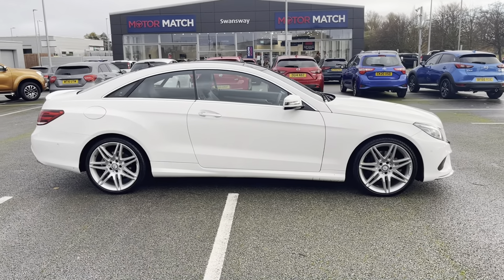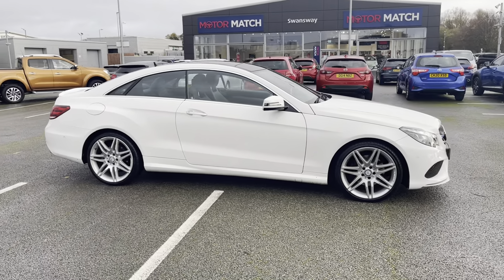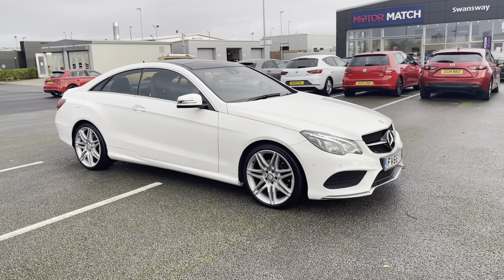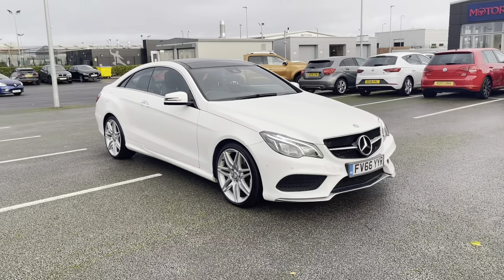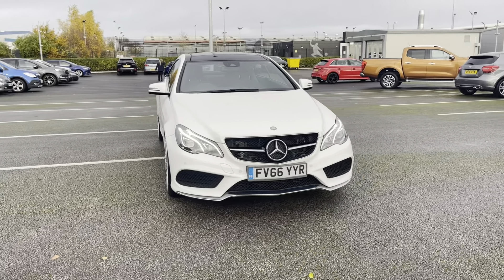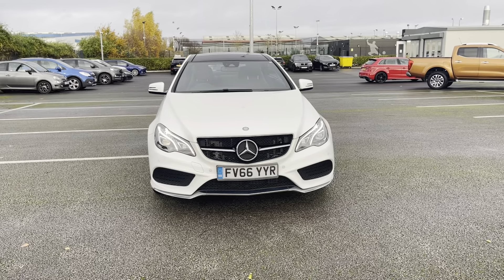Hi, my name is Anae from Motormats Chester and today I'll be taking you around one of our used cars for sale, which is this Mercedes-Benz E-Class E350D V6 AMG Line Edition Premium with a 3 litre diesel engine and automatic transmission in a stunning polar white colour.